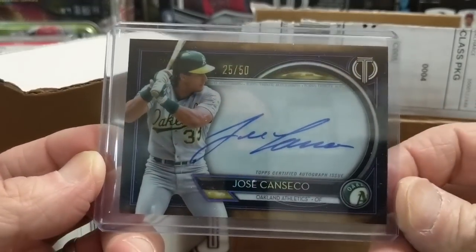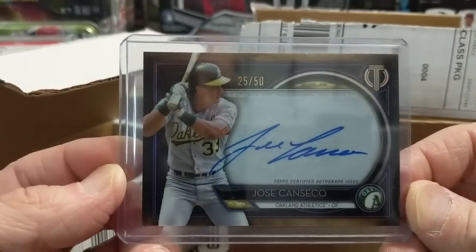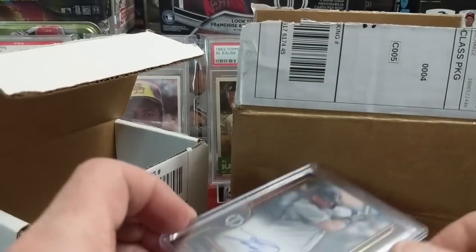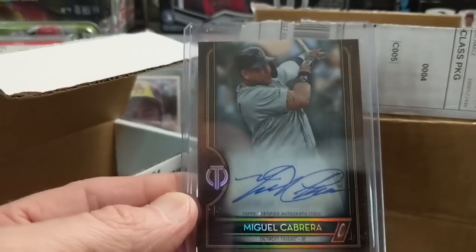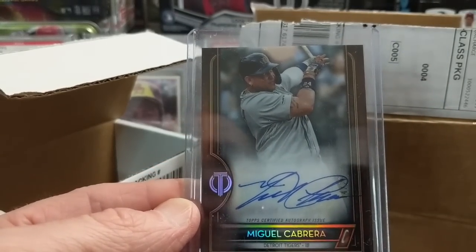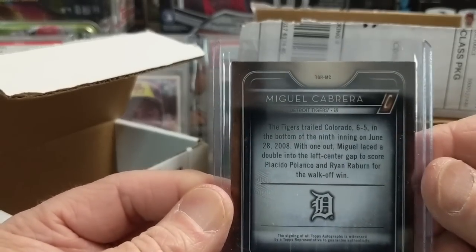We got the A's for a really reasonable price when they had to pick your teams — we got a Canseco numbered to 50. And then we have a sweet Miguel Cabrera — it's the Tribute to Great Hitters. A really, really nice card.